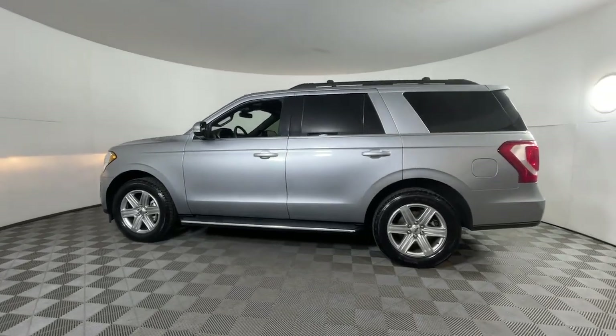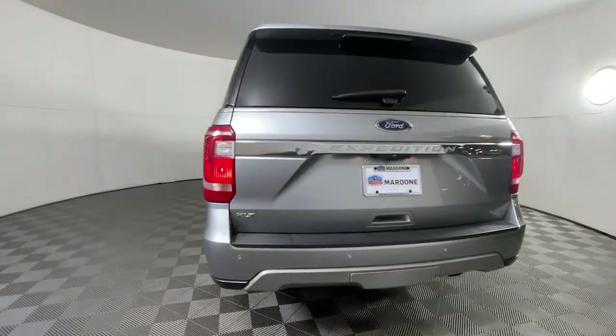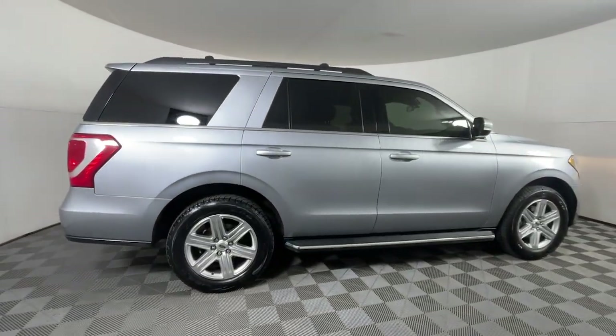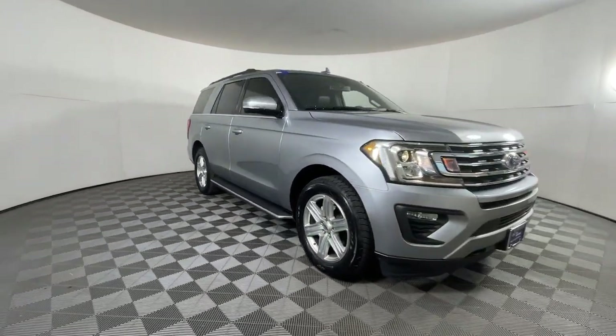Looking for your dream car? It could be the 2020 Ford Expedition. With less than 60,000 miles on the odometer, this vehicle stands out from the rest. Take a closer look at this upscale Expedition — the premium full-size SUV that infuses every adventure with luxurious comfort and can-do confidence.